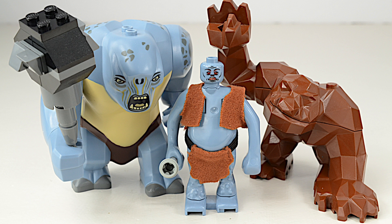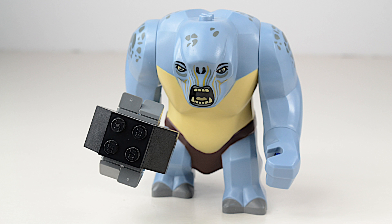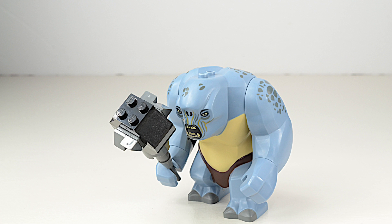Hi builders! This week on Minifigure Monday we bring you the big, the bad, and the beautiful. This friendly-looking guy is the Cave Troll from the Lord of the Rings set 9473, Mines of Moria.